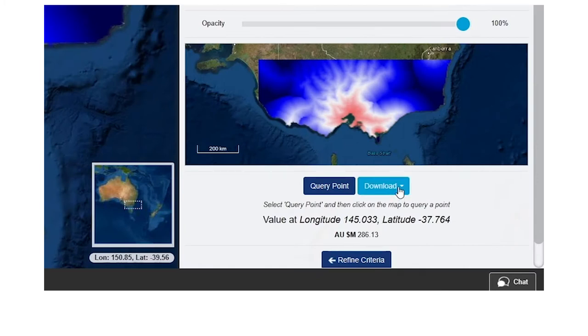Export and download your findings as PNG or GeoTIFF, or with one click produce a report with everything you need.